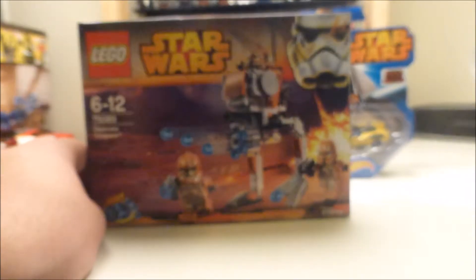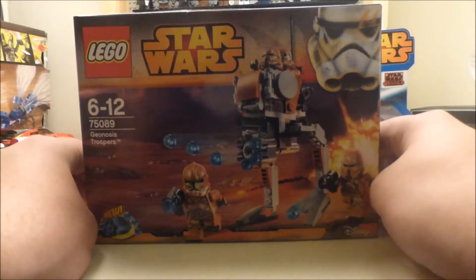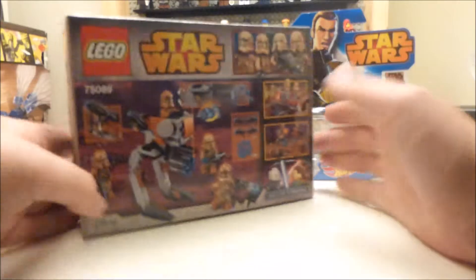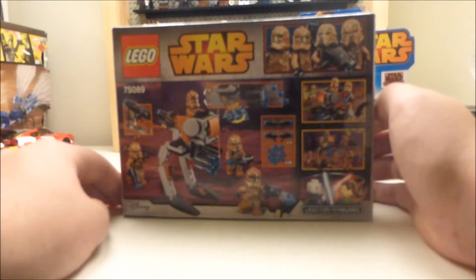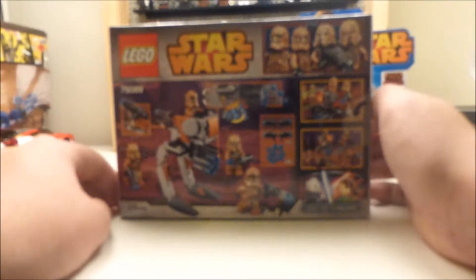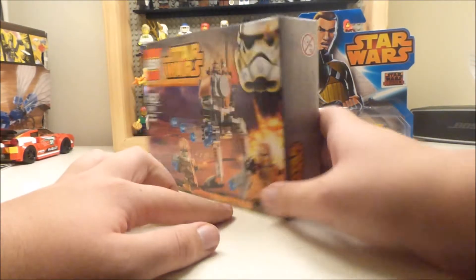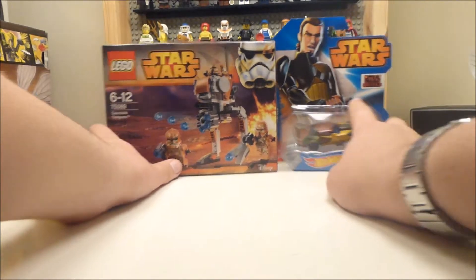But hey, it's probably the cheapest I'm ever going to get them. And then this Lego Star Wars Geonosis Troopers comes with four minifigures. Again, this was on special offer from about £12, and I got it for £9 — not too bad. I quite like those.